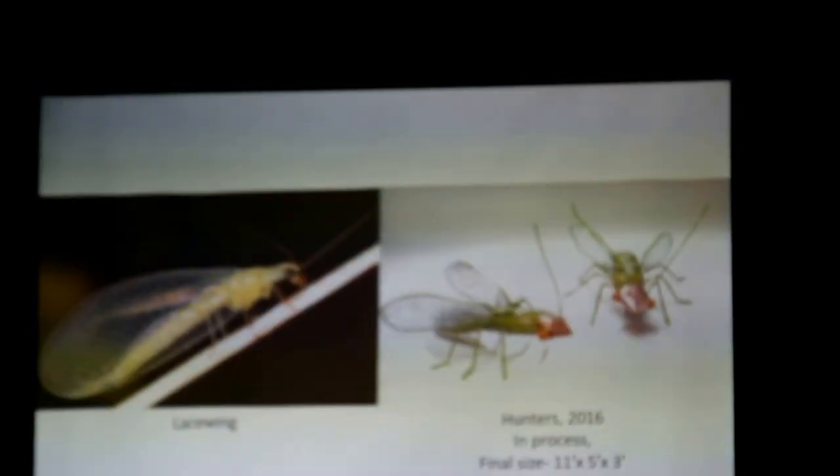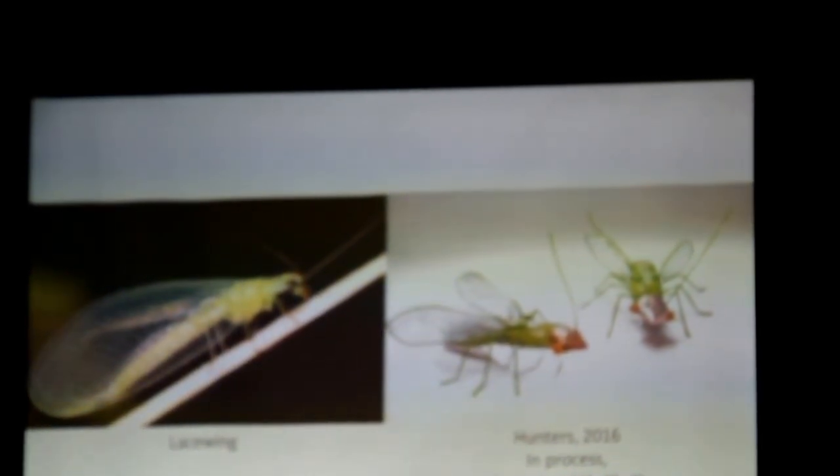Here's my wasp. This is a lacewing — there's two of them. They eat aphids in the garden. Down below there's a couple of meccats, and one of them is going to house the lacewings.